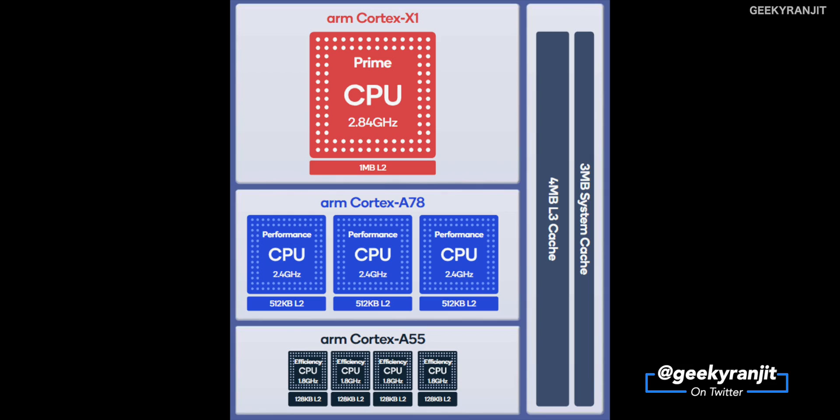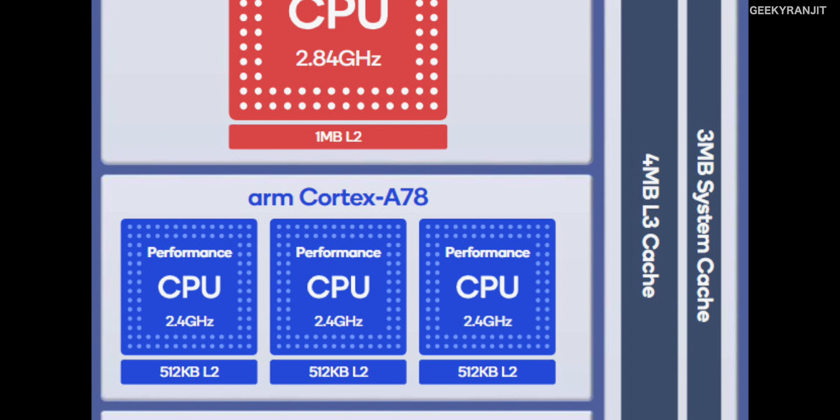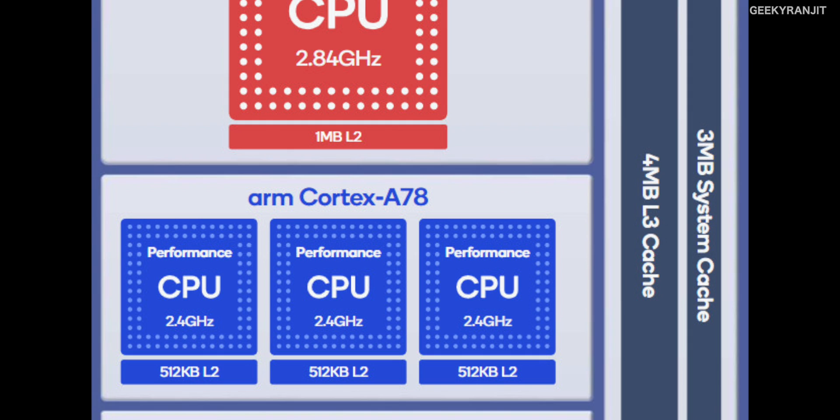It's actually an octa-core, that's an eight-core chip, divided into various groups. We have four high-performance cores: the first is that prime core based on the ARM Cortex-X1, and then we have three powerful cores clocked at 2.4 GHz, based on the new ARM Cortex-A78. The cache here has also doubled — it's 512 kilobytes of L2 cache, whereas the Snapdragon 865 had just 256 kilobytes.